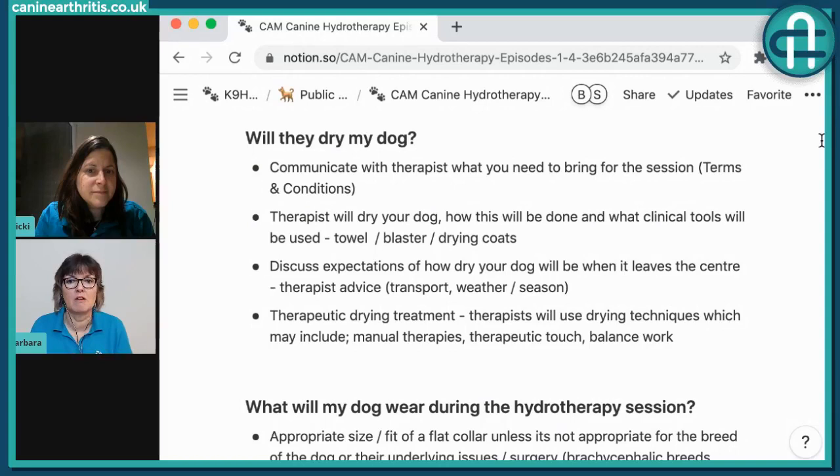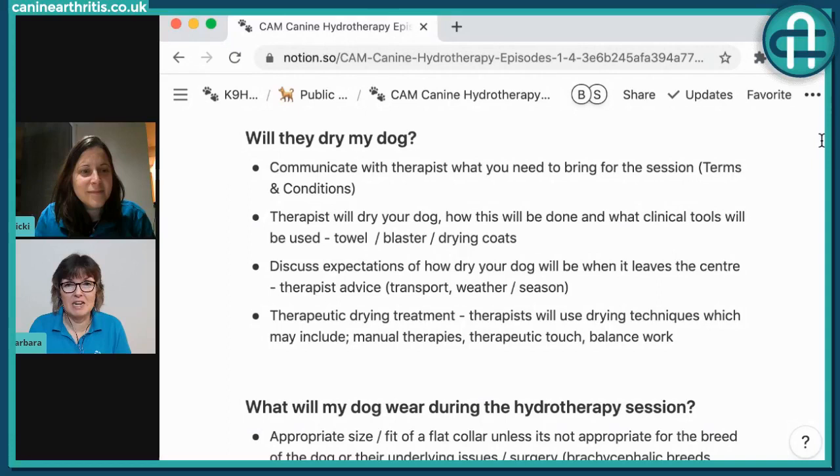Blasters can be used but many dogs are very noise sensitive, so it needs careful consideration. If a dog becomes stoic and shuts down at the end of a session due to noise, that could be really detrimental to the overall outcome. However, some dogs love the blaster, and it can be used as heat treatment therapeutically. Most dogs, once they have confidence, do really enjoy the session - even if it doesn't start that way - because the therapist finds the best strategies for each individual dog.